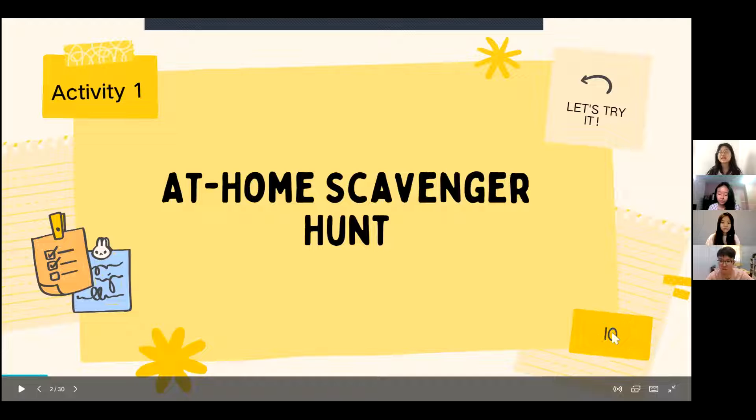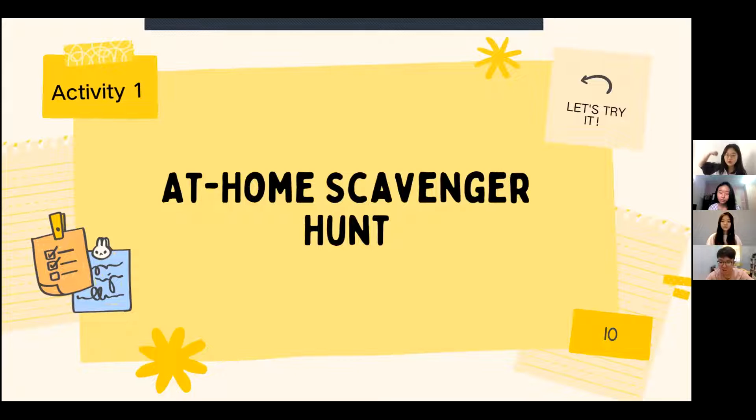We also have a countdown, so you only have around 10 seconds to find things and get back to the screen on time. If you're ready, give me a powerful arm emoji — let me see that powerful arm emoji!